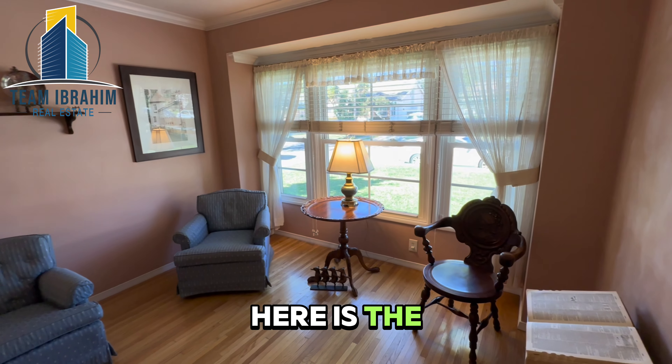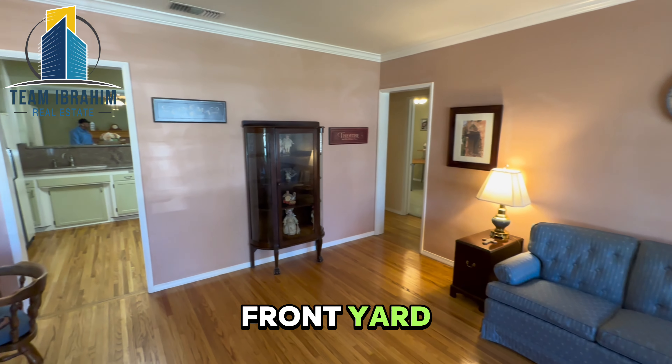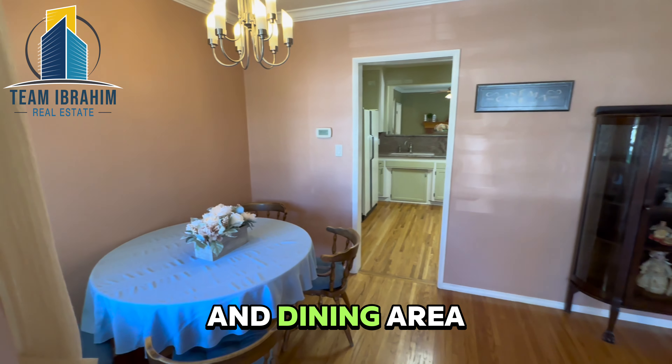Here is the main living room as you enter. There's a nice view of the front yard and a dining area here.